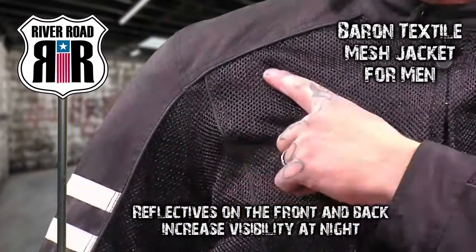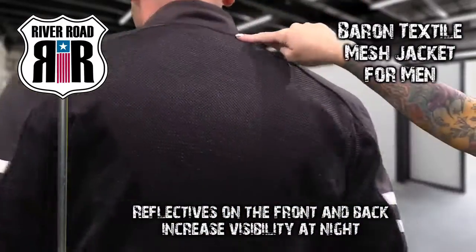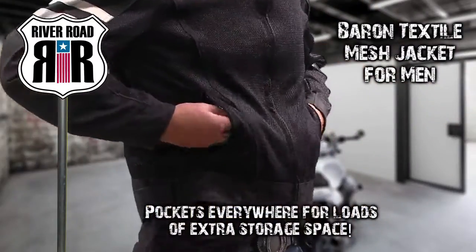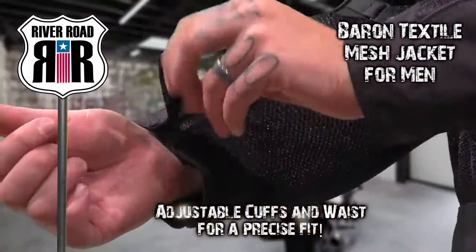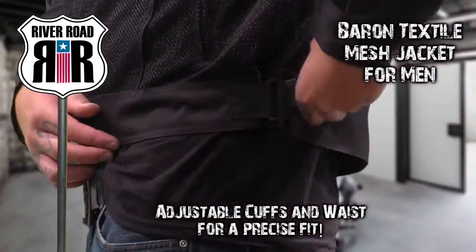Reflective piping on the front and back provides increased night visibility, and convenient pockets in both the jacket and liner will hold your essentials. Adjustable cuffs and waist provide a more precise fit.